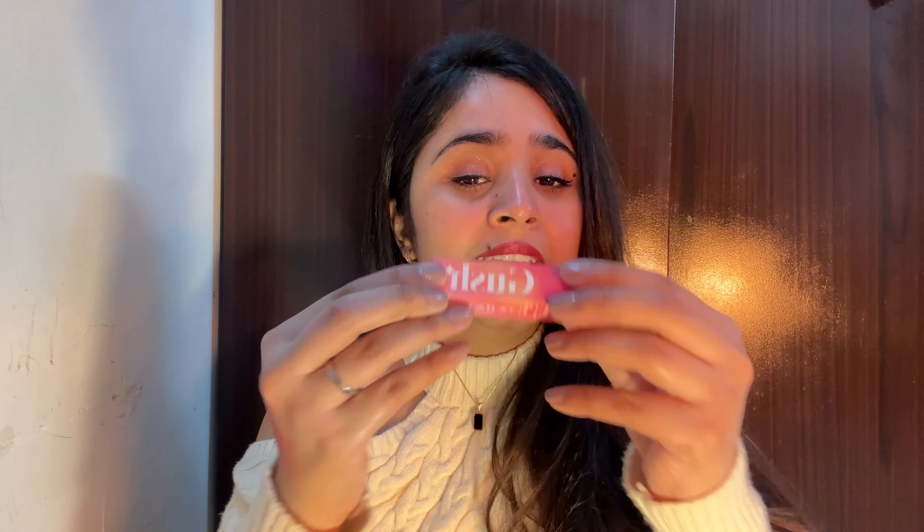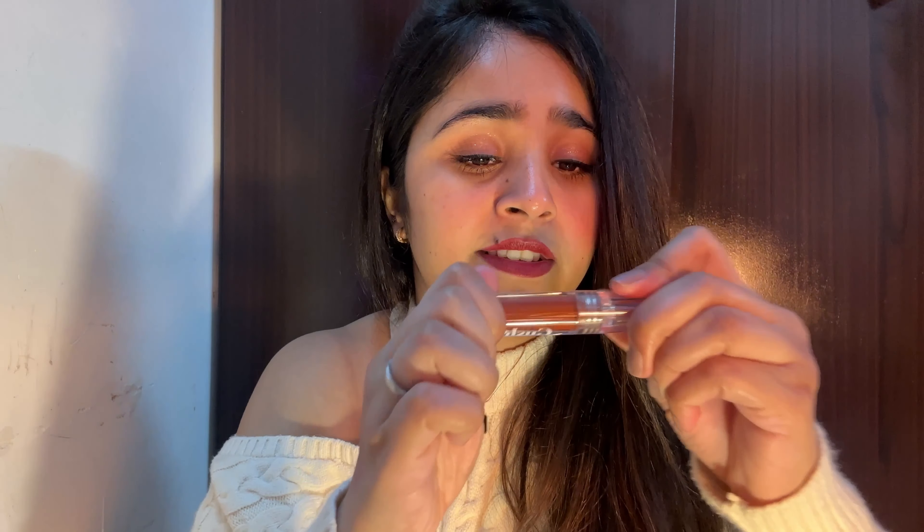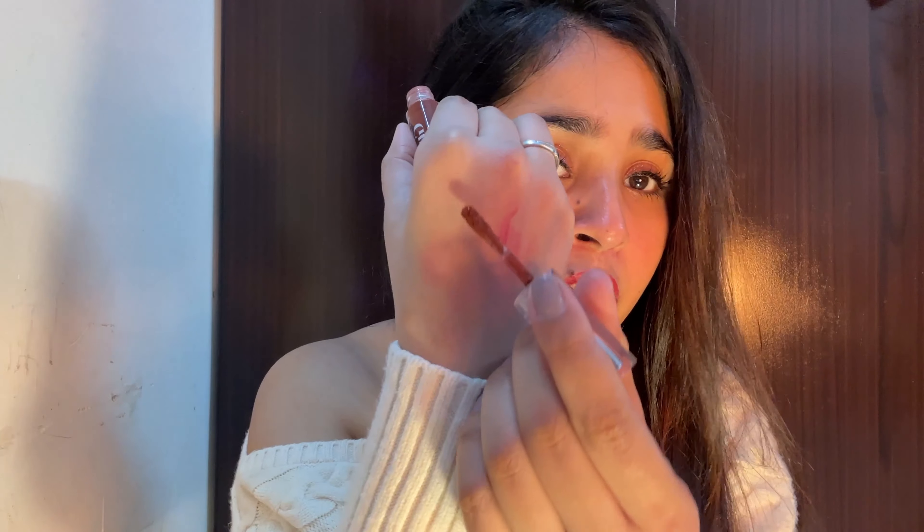The last thing from Gush is the 'Lip Paint' in a beautiful dark brown shade. If you like dark browns, this is perfect. The formula, pigmentation, and comfort are all very good. So in total, I bought 4 things from Gush in just rupees 1499 — it was a great deal!